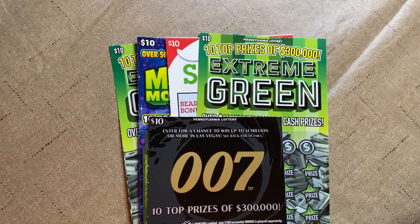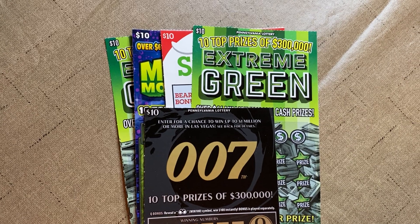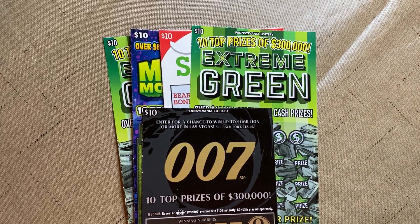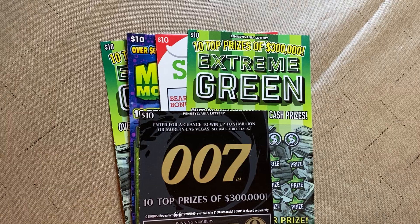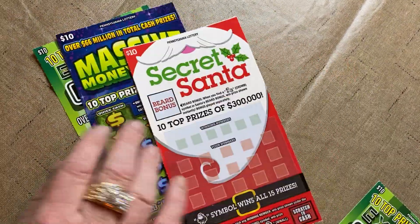What up YouTube, thanks for coming back — it's another session of Scratching for Cash. Today we got a $50 quick session: two Extreme Greens which we call Green Machines, a 007, a Secret Santa, and a Massive Money Match.